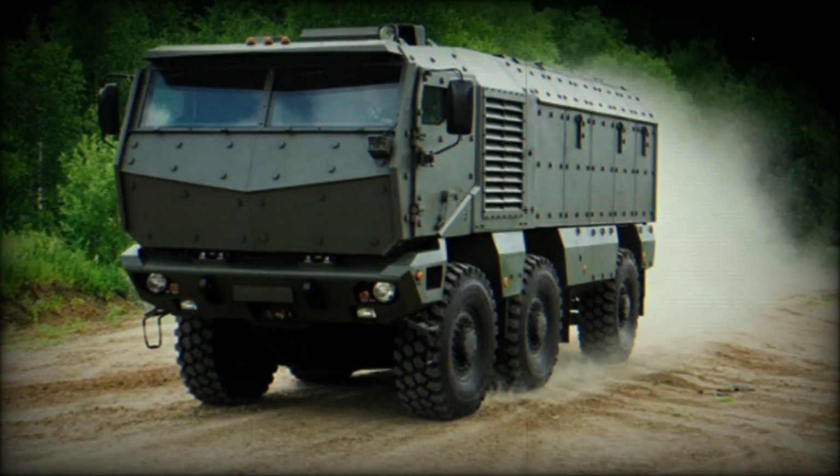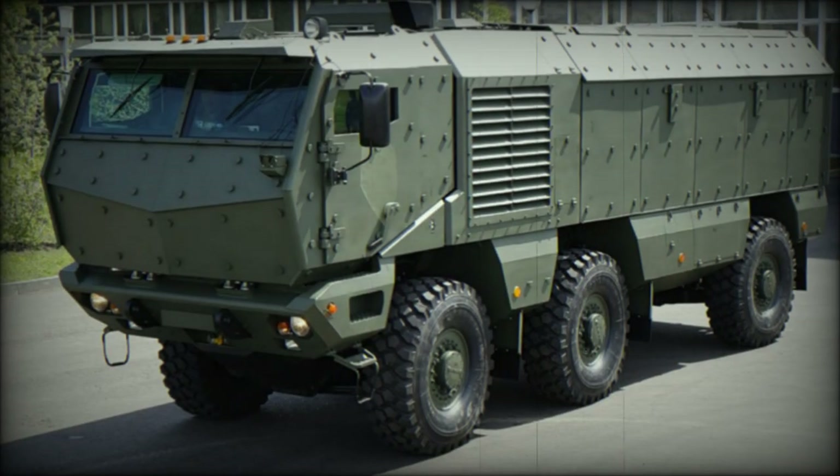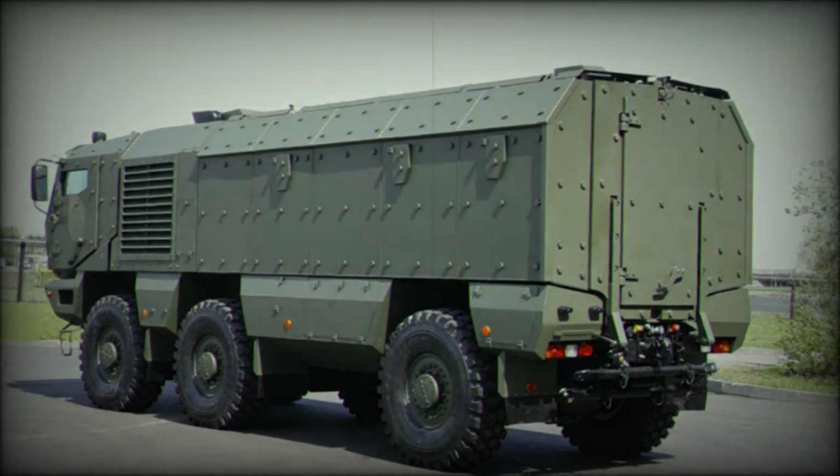It can be customized as a reconnaissance vehicle, command vehicle, fire support vehicle, ambulance, engineer reconnaissance vehicle, NBC reconnaissance vehicle, and escort vehicle. Mission modules are interchangeable with the Ural Typhoon, which was developed alongside the Kamaz Typhoon. Both vehicles have 6x6 configurations.